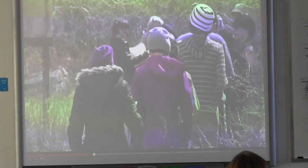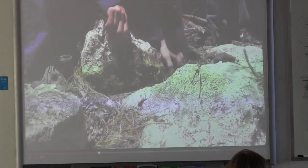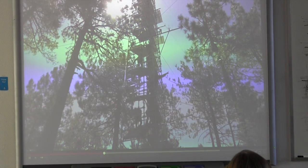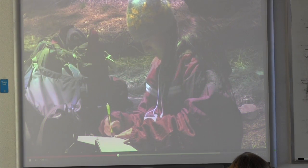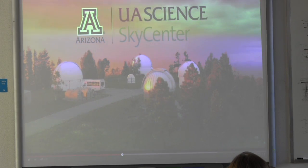Working in the field, students come to understand how all the different areas of science are connected — from rocks to water to soils to plants to atmosphere. Through science, students gain a deeper sense of place, and the inquiry-based educational approach helps them develop analytic thinking skills that will last a lifetime.